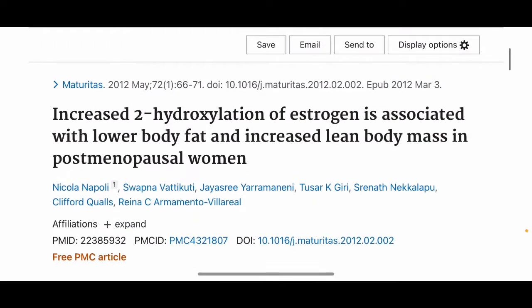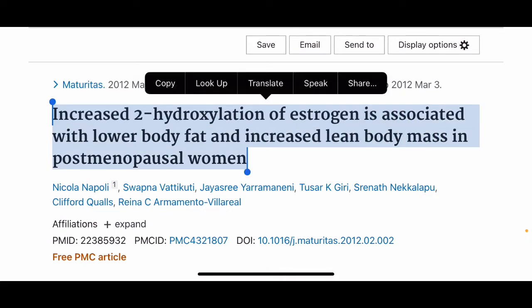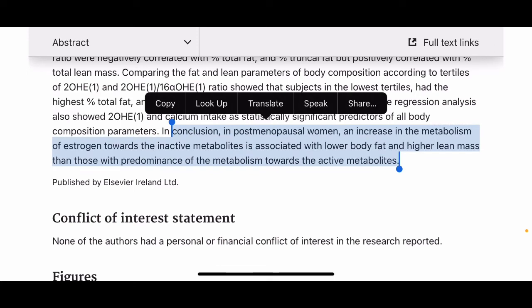So why do women want estrogen type 2 and not type 16? Increased estrogen type 2 is associated with lower body fat and increased lean body mass in postmenopausal women. Women who have more estrogen type 2 have more lean body mass and less body fat — they lose weight and look more fit. As the study states: in postmenopausal women, an increase in metabolism of estrogen towards the inactive metabolites is associated with lower body fat and higher lean mass.